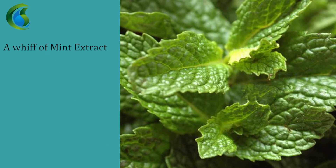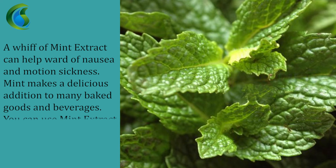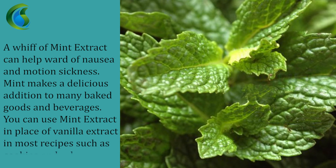Mint extract can help ward off nausea and motion sickness. Mint makes a delicious addition to many baked goods and beverages. You can use mint extract in place of vanilla extract in most recipes, such as cookies and cakes.